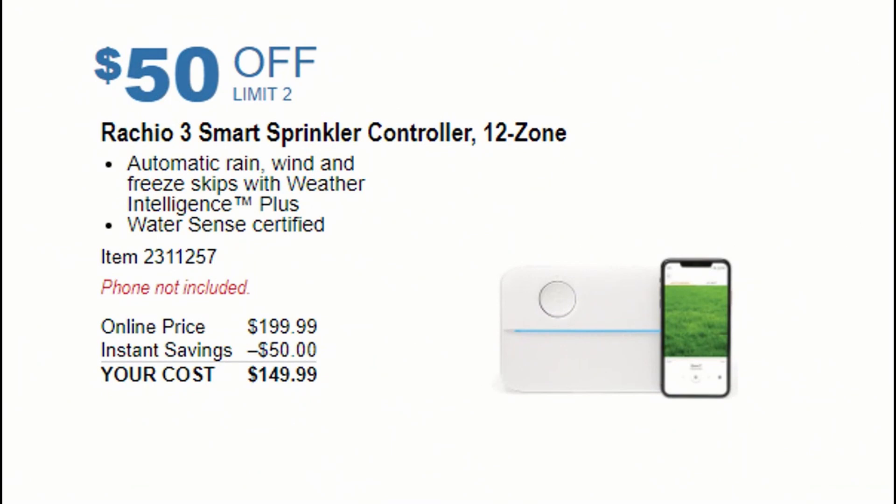There is also a smart sprinkler controller available for $50 off. Usually $199, it will come down to $149. It features automatic rain, wind, and freeze skips with Weather Intelligence Plus, and is WaterSense certified — an amazing deal for your garden.